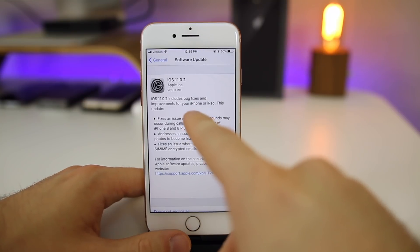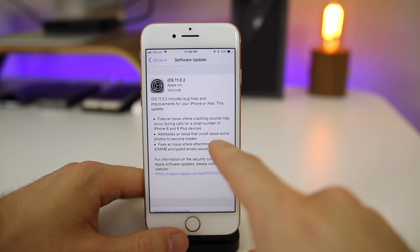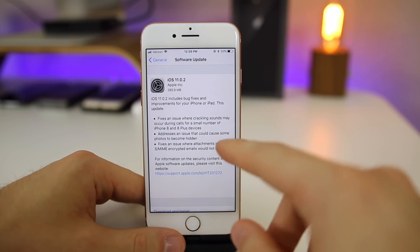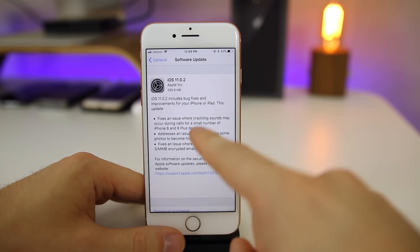Let's go back to the update. You can see here that iOS 11.0.2 came in at 285.9 megabytes here on my iPhone 8, which was running iOS 11.0.1 before this.